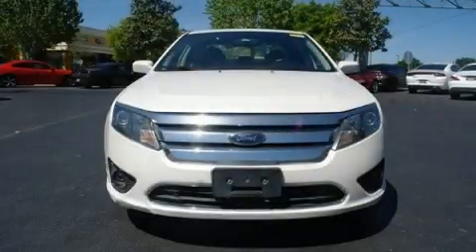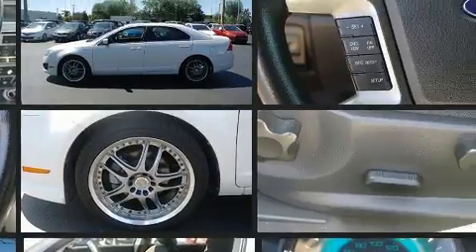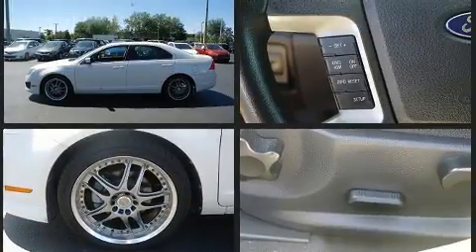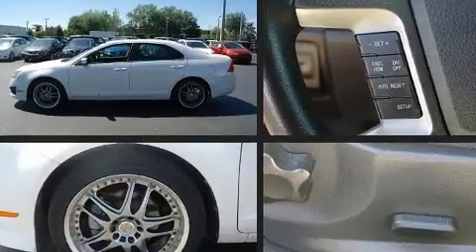Get excited about the 2010 Ford Fusion. This four-door, five-passenger sedan provides exceptional value. Smooth gear shifts are achieved thanks to the 2.5-liter four-cylinder engine, and for added security, dynamic stability control supplements the drivetrain.